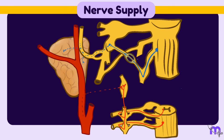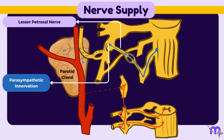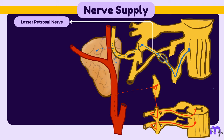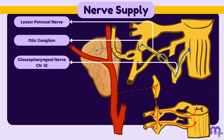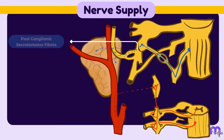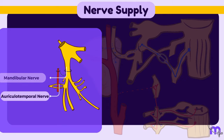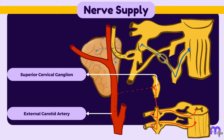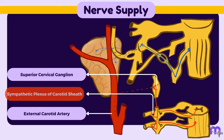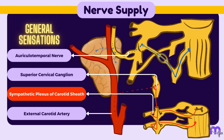Now, the nerve supply. The parotid gland is under the control of the parasympathetic nervous system, which communicates with the gland via the lesser petrosal nerve — a branch of the glossopharyngeal nerve, also known as cranial nerve 9 — with synapses on the otic ganglion. From there, the post-ganglionic secretomotor fibers emerge and reach the parotid gland via the auriculotemporal nerve, a branch of the mandibular division of the trigeminal nerve (cranial nerve 5). The sympathetic supply is derived from the adjacent sympathetic plexus of the carotid sheath. The auriculotemporal nerve is also responsible for carrying general sensations from the gland.